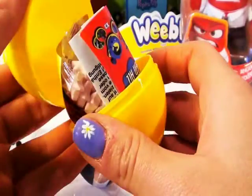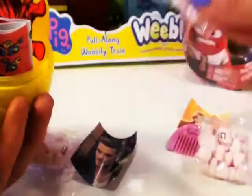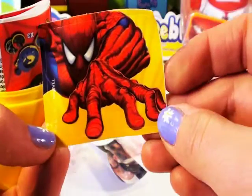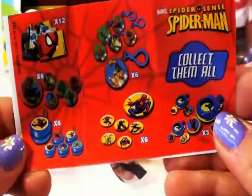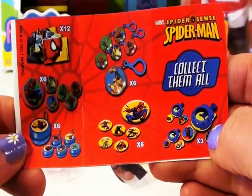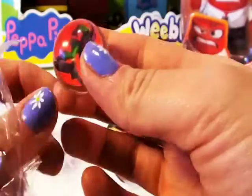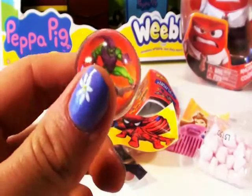A yellow egg. We have more candy — it's in star shapes. We have a Spider-Man sticker, and he's crawling towards us. Doesn't look very happy. We have a toy and a flyer. Let's have a look at the different collectibles we can get: keychains, pictures, yo-yos and various other things. And here is the toy — it's a marble.